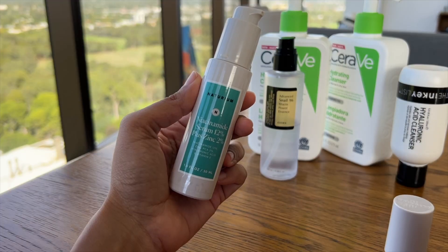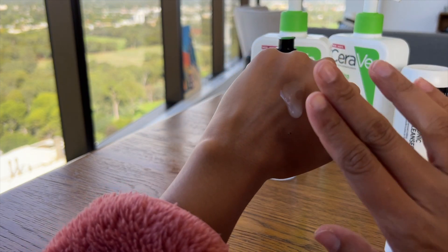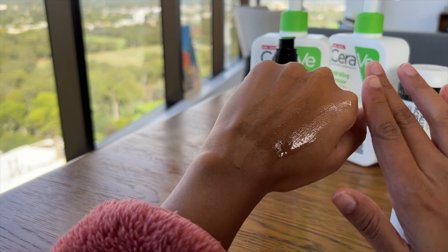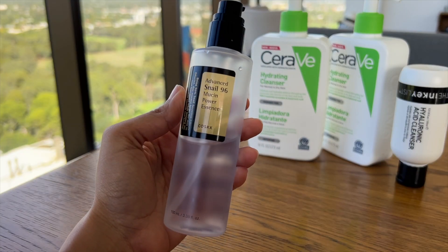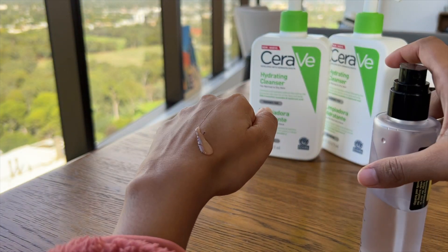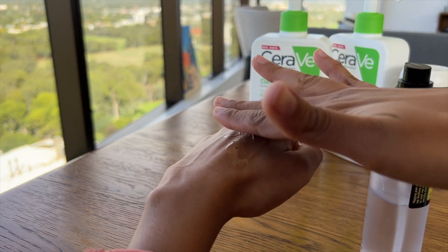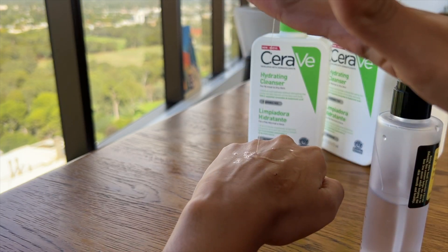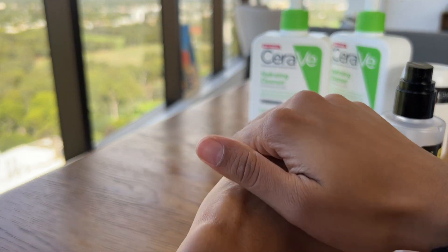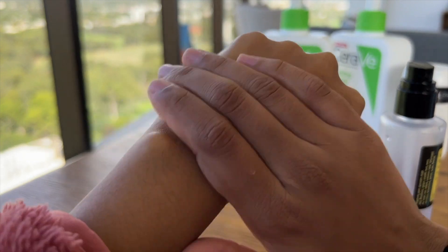I started by reintroducing niacinamide. Niacinamide has no exfoliating effects — instead, it helps upregulate your ceramide production, which can help with your barrier function. The other thing I used was snail mucin. Now snail mucin is pretty gross, and if you can get over the fact that it's snail slime that you're going to put on your face and it's a bit strange and a bit sticky — eventually it does stop feeling sticky — it actually has some antimicrobial and anti-inflammatory effects that were really helping my skin with its hydration.